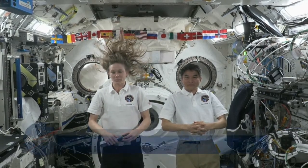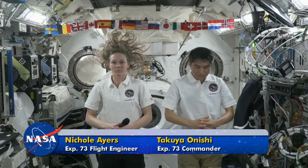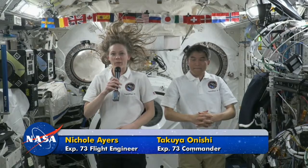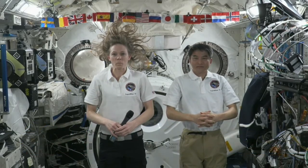Houston, ACR, this is Mission Control Houston. Please call Station for a voice check. Station, this is Houston ACR. How do you hear me? We've got you loud and clear. Please stand by for opening remarks.